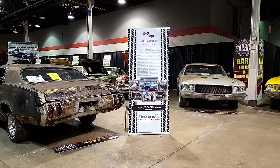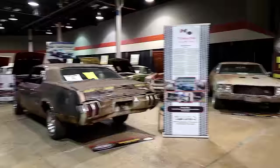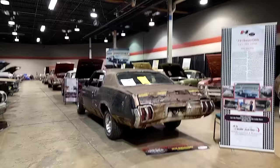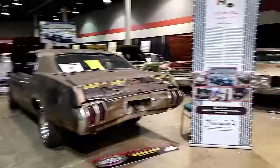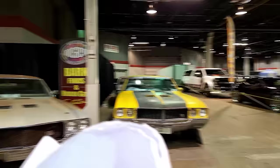Going through the middle of barn finds in the upper area, this is an extremely rare 1970 Hurst Olds — and you might say they never made a Hurst Olds in 1970. They made the '68, '69, '72, and so on, but not a '70. Well, they made one 1970, and this is it. It was found abandoned in a backyard. I'll post a picture of the entire story, but it's been rescued — it's extremely rough.